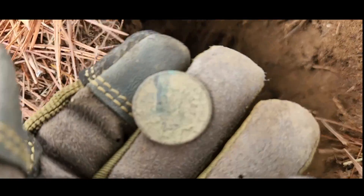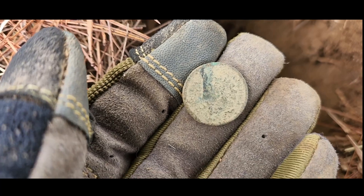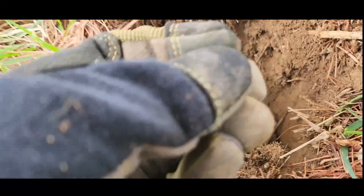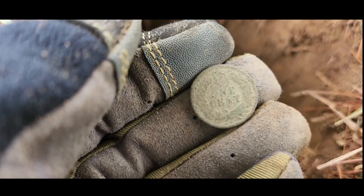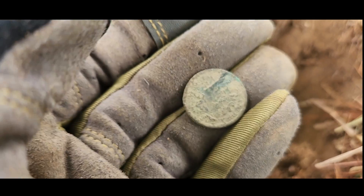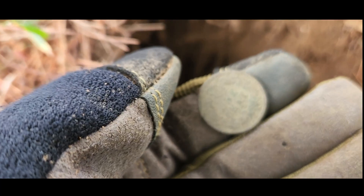Bobby got a good signal over there and I pulled out an Indian Head cent! Oh my god, I'm gonna have a heart attack — Bobby Buddha, one cent! Booyah, love it! Having a great day — bale seal, large cent, Indian Head, and some cool little relics. I am a happy camper.